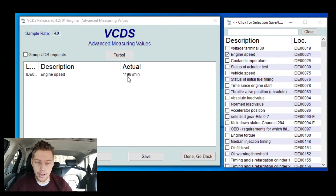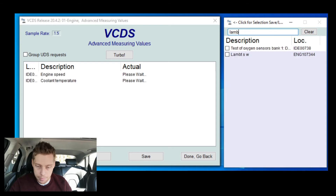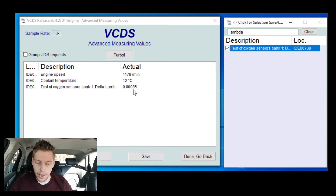We can start the car - there we go. You can see it now, we're doing a cold start and we are at about 1200 RPM. We can also go and add coolant temperature - there you can see we're at 10 degrees Celsius. We can add more things like lambda - I don't think this one is going to show too accurately, that's not actually the one I'm looking for, but you guys get what I'm trying to say: you can search so many things at once.